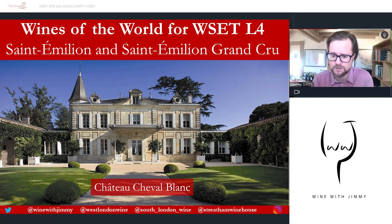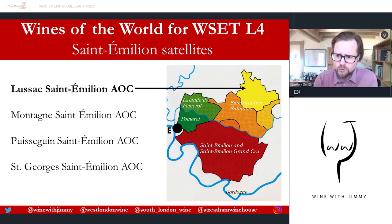Once we go further out of Saint-Émilion and to the north, this is what we call the Saint-Émilion satellites — four AOCs close to Saint-Émilion but further away from the Dordogne River, which is in the south part of the map. Similar wines are made with quite similar rules to generic Saint-Émilion here.